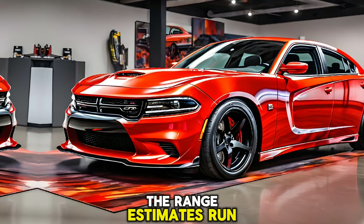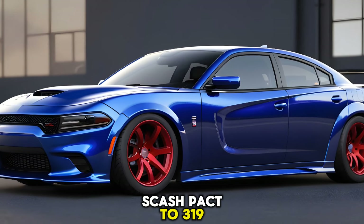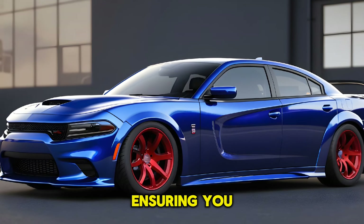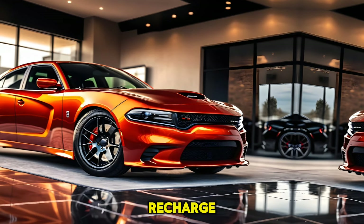The range estimates run from 260 miles for the Daytona Scat Pack to 319 miles for the base trim, ensuring you can enjoy the thrill of the drive without constant stops to recharge.